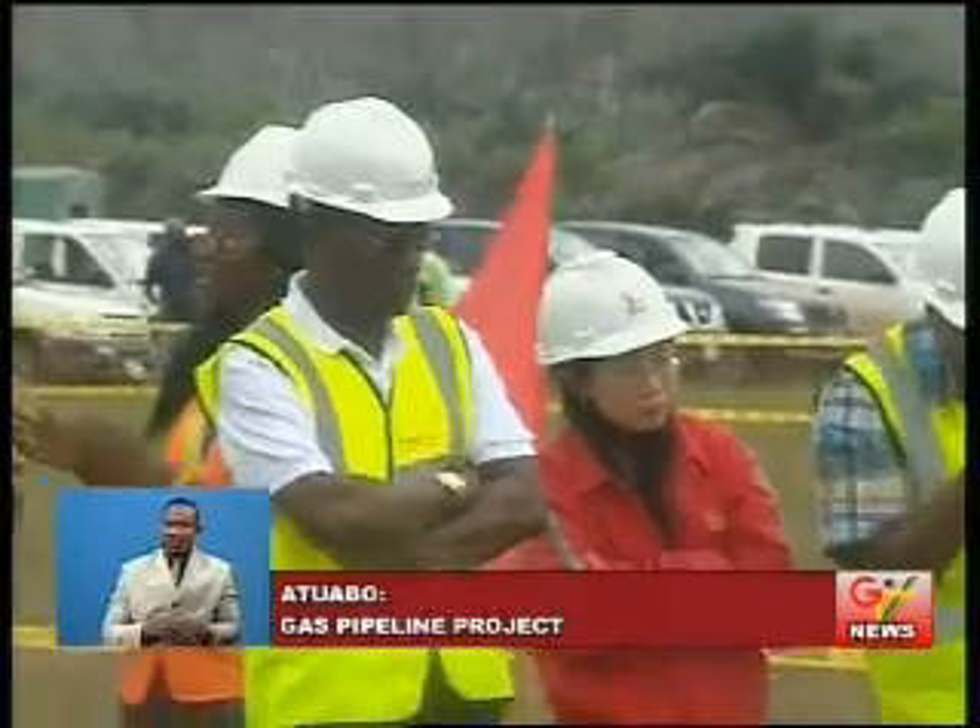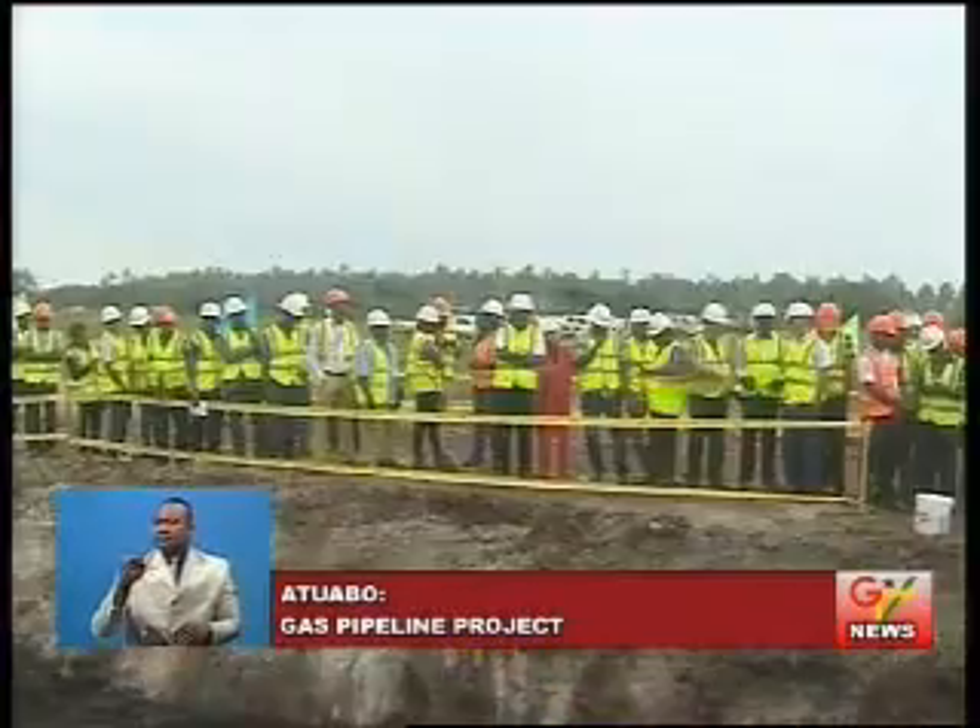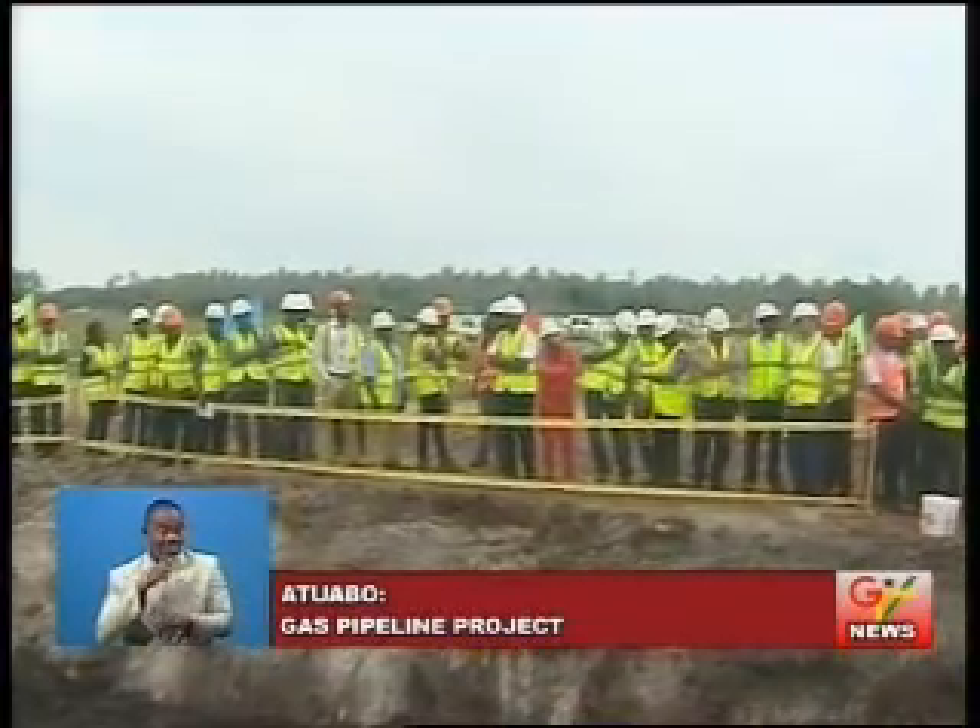Dr. George Sipayanki said the completion of the final welding component of the gas processing project was important. Once the entire project is completed, it will be able to help VRA generate an additional 500 megawatts of power to add to the existing stock.